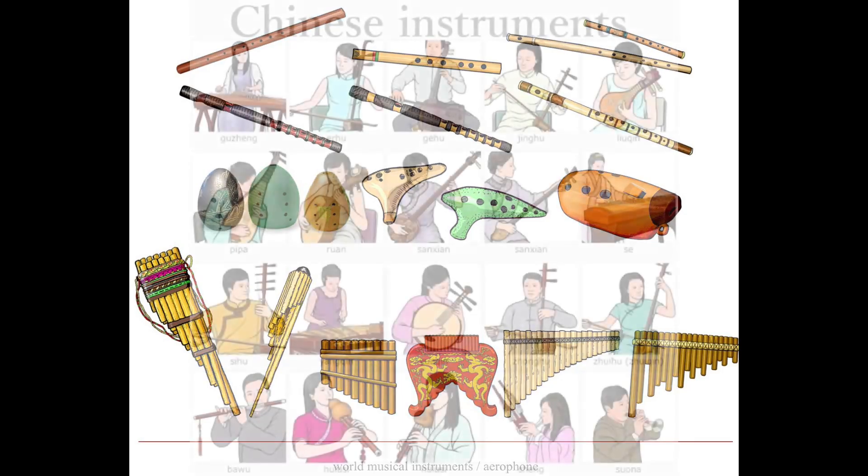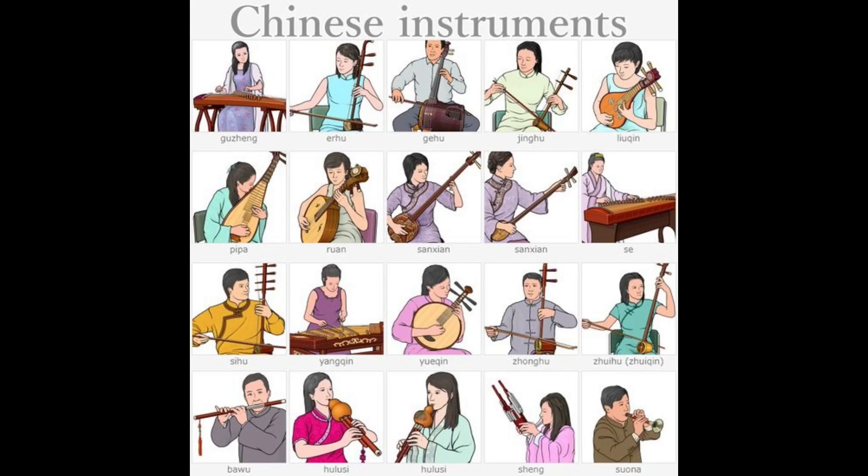And now, it's time for the Pledge of Allegiance. Please stand up in your classrooms and place your right hand over your heart. Are you ready, Saints? Let's begin.